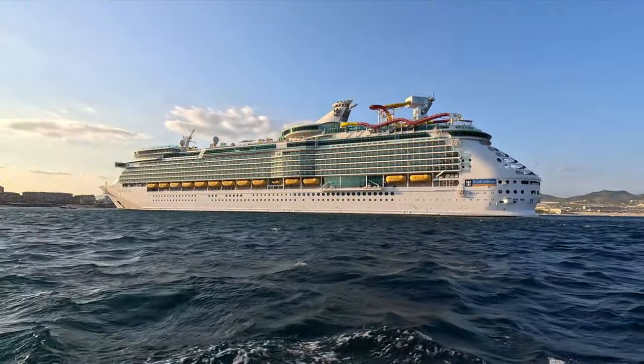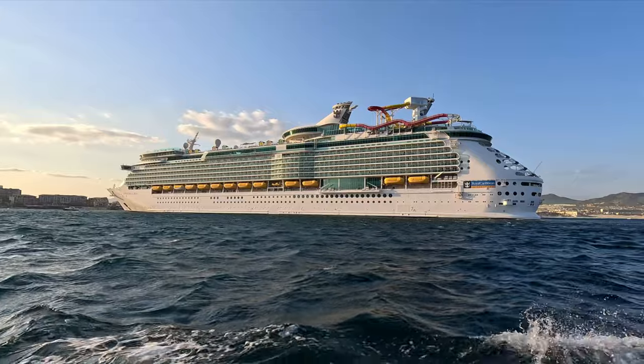Hey everyone, welcome to Northern Viking Explorer. If you're new here, my name is Ken and this is my wife Andrea, and today we're going to be doing a review of the layout and amenities of Royal Caribbean's Navigator of the Seas. It's an amazing ship and we want to share with you our thoughts. So let's go ahead and dive right into it.